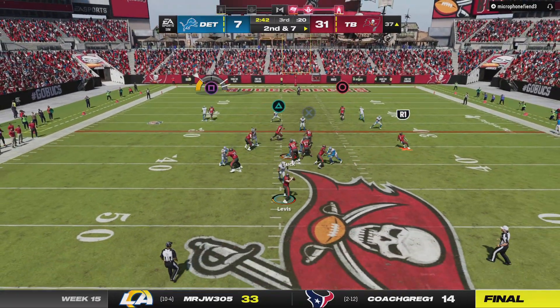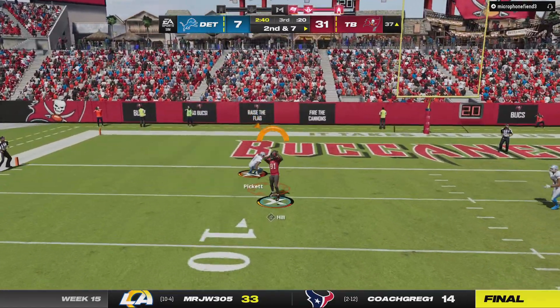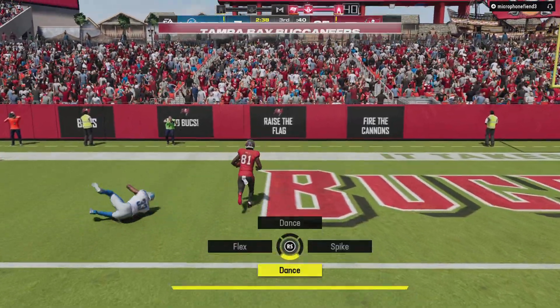Levis — oh man, it's caught at the six yard line.